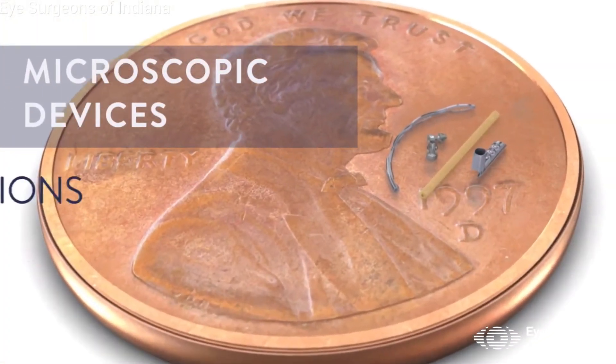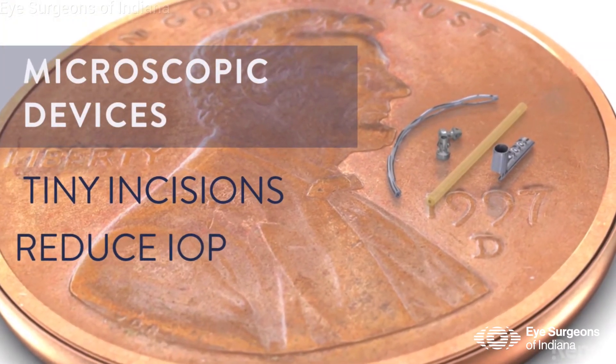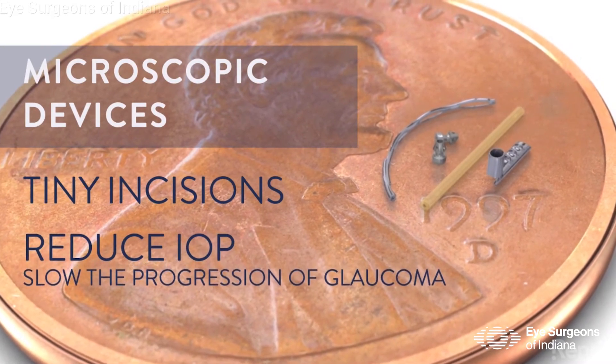Some of those devices are the iStent, the Hydrus, or the Omni procedure. Each of these devices is so microscopic that you'd have to use the surgical microscopes we use just to see them. The Hydrus is typically used for more moderate glaucoma, and the Omni is more reserved for more severe glaucoma.